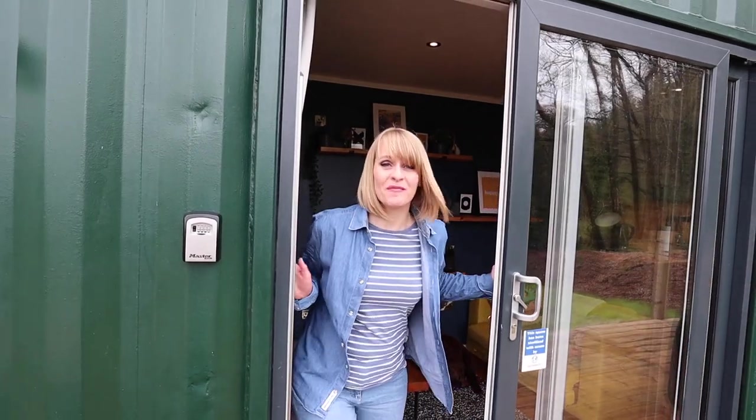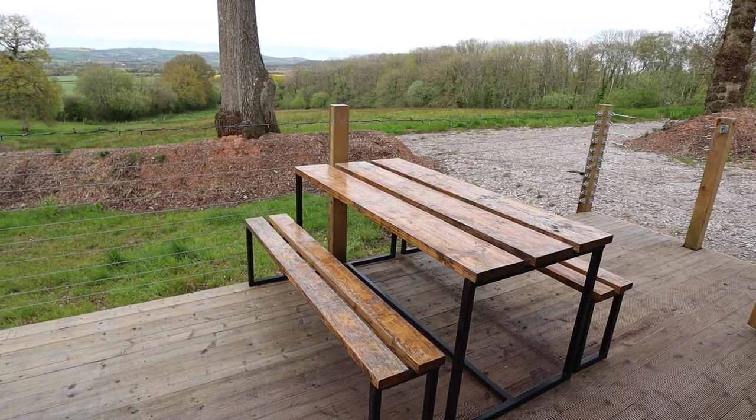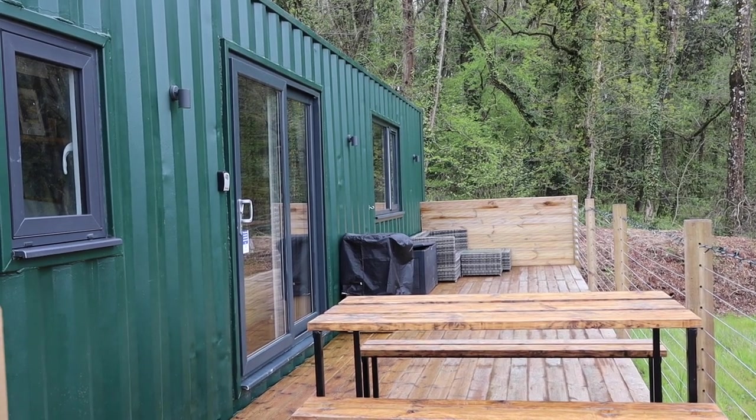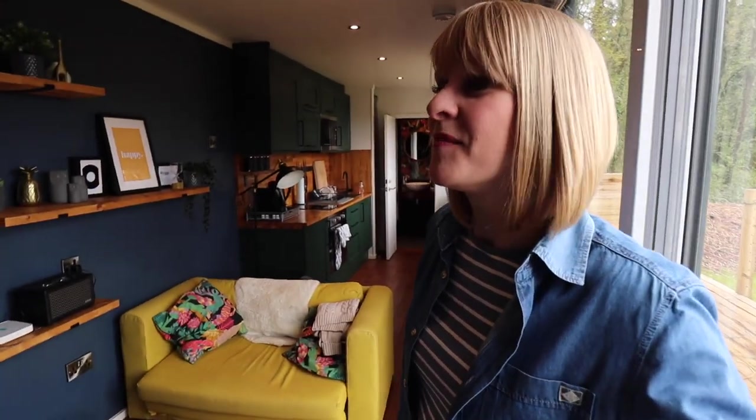Welcome to our super cool shipping container. This is the Huxom Nook, and this shipping container is in a village called Poltimore, just outside of Exeter in Devon. There are actually two shipping containers here - this one and then one a couple of hundred yards further along the lane, and they both share this beautiful 10-acre meadow with a gorgeous outside deck area, patio furniture, and a little barbecue stand.